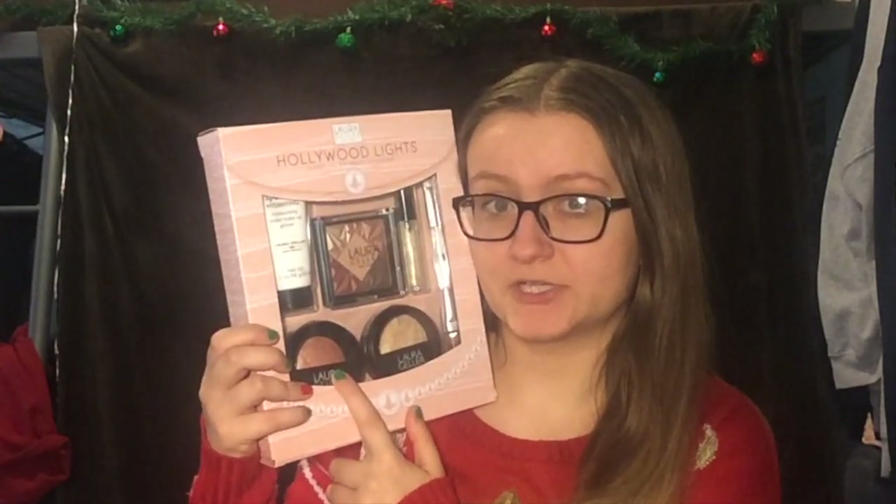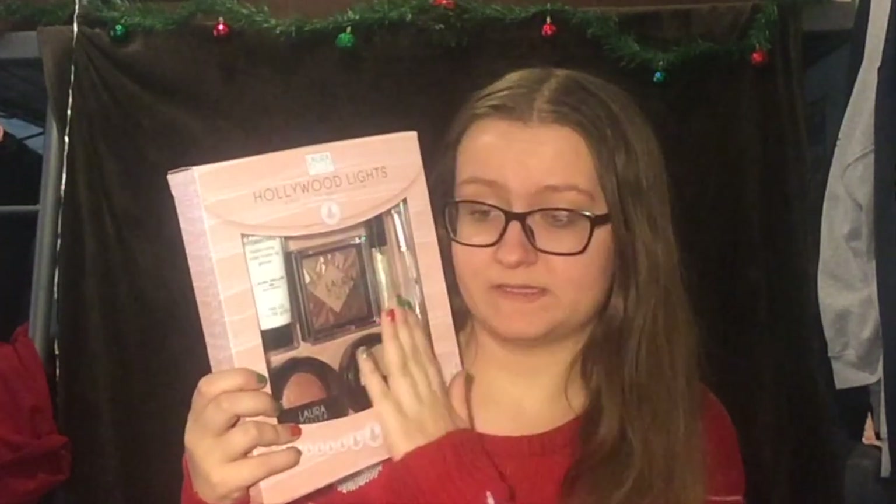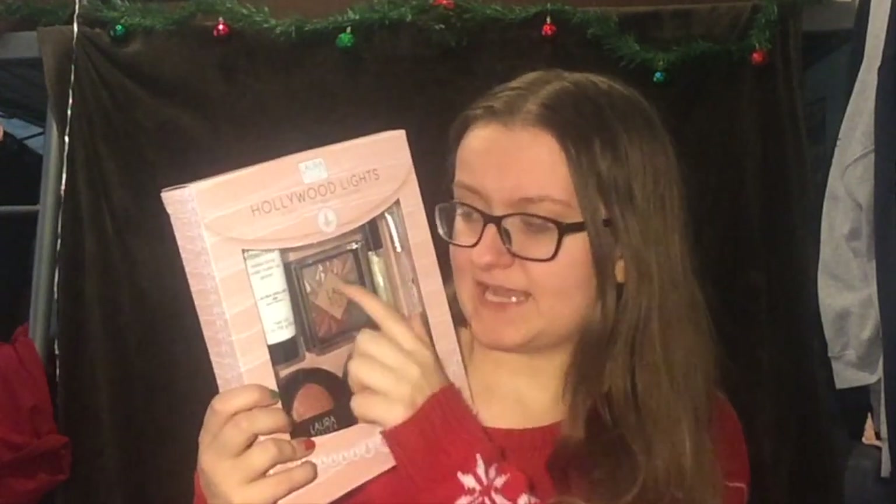Unfortunately I do have this shade of blush in a travel size, but I like it so I'm glad I have a bigger size. I just wish I could have tried a different shade, but that's completely fine. I'm very curious about the foundation and the primer. I'm excited to have this lip gloss because it's a clear with a little bit of gold sparkle, so I think it'll be really pretty over any lip color. And the eyeshadow palette I'm a little iffy with, but I'm going to try it out anyway.